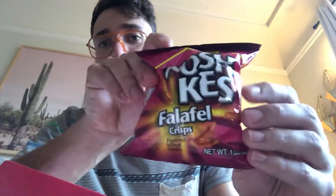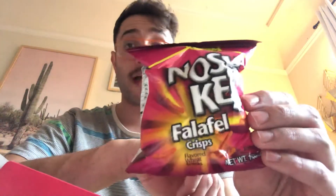We have Noshkis falafel chips — crisps. That's exciting and fun to try, can't wait to hashtag munch on that.